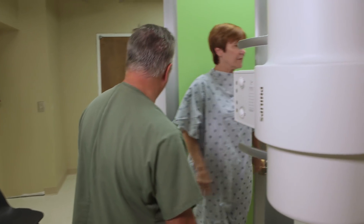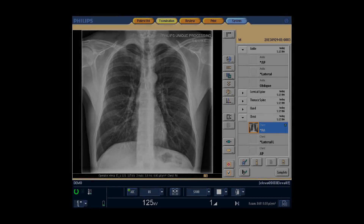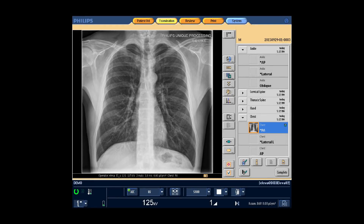In addition, not just the fluoro time, but image quality — we're getting good quality images.